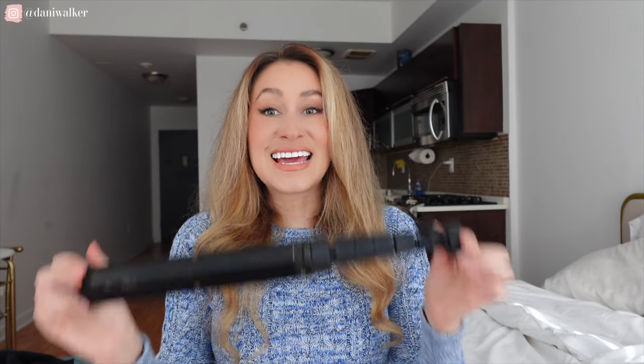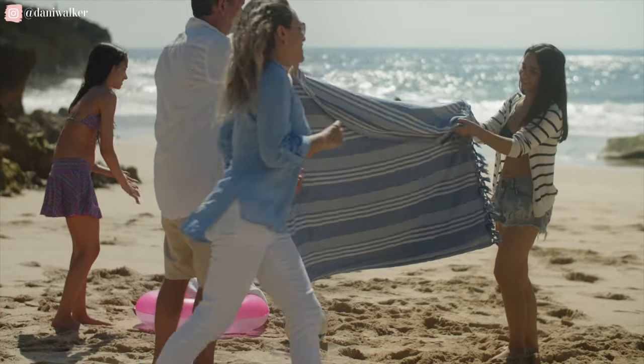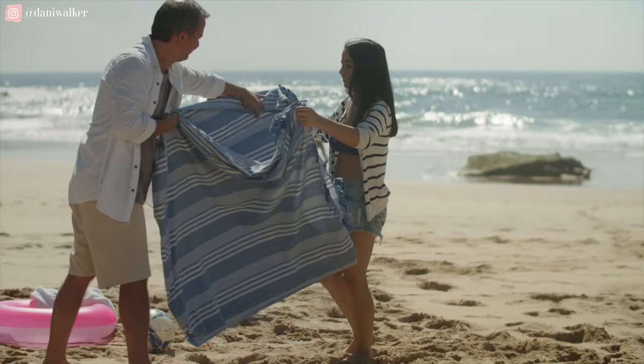Next on my list is a lightweight travel tripod. So hear me out for this. If you have friends or family members who love to go on trips and document their trips, this is for them. This is what I store on the side of my backpack whenever I travel.